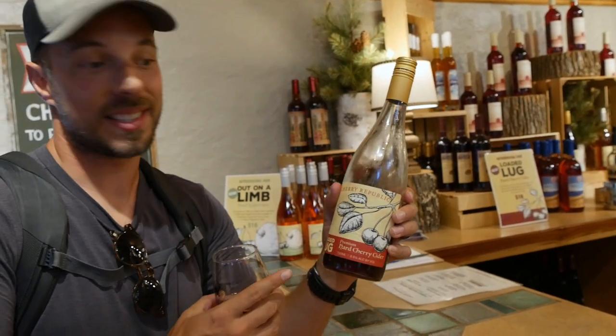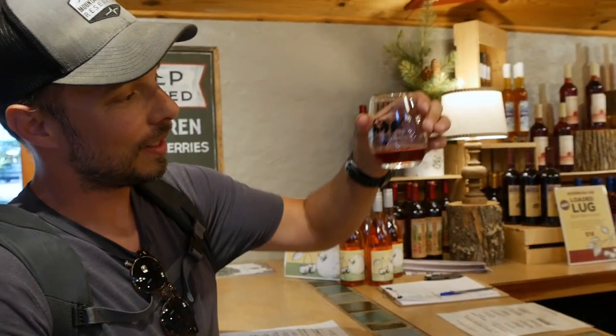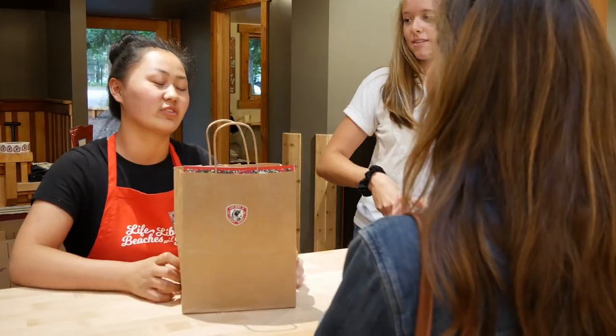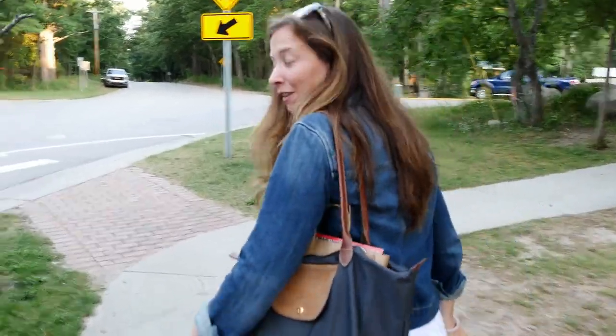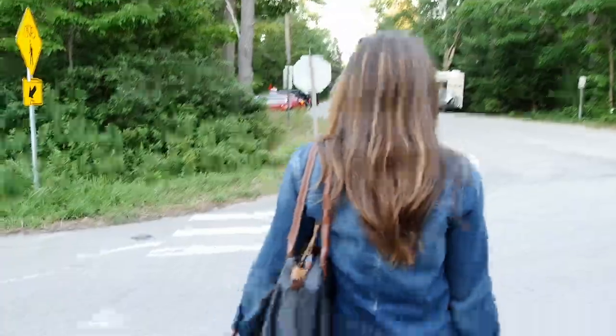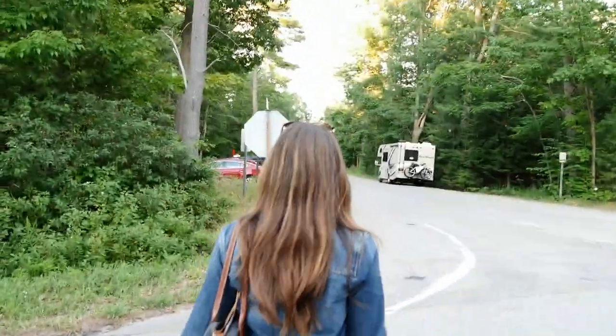We're at Cherry Republic's winery, where you're welcome to taste five complimentary samples. This is the premium hard cherry cider made with Michigan tart cherries — look at that color. Make some space in your car because you're going to walk away with a lot of tasty treats.